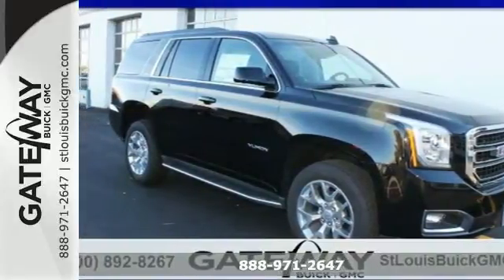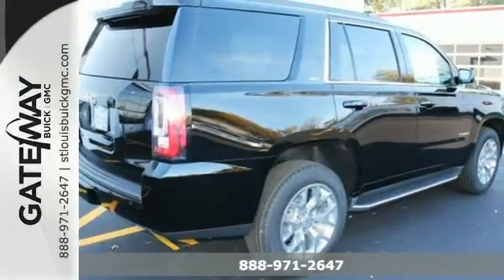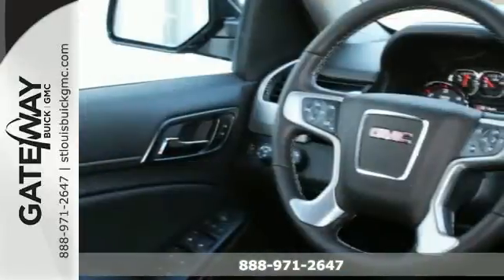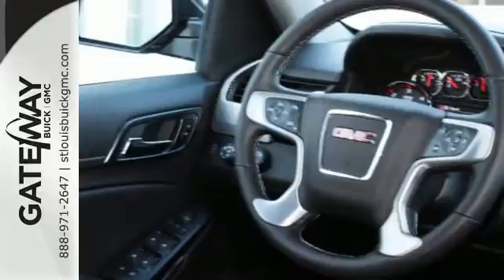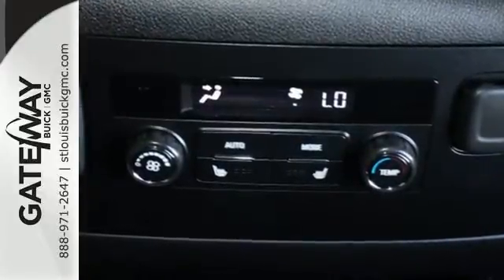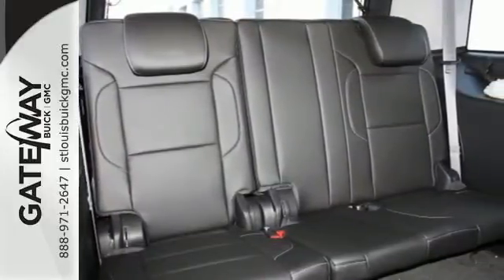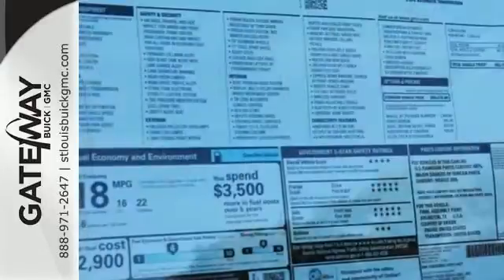Here's a 2015 GMC Yukon. Comfort. Convenience. Power. Those are the words that will spring to mind when you sit behind the wheel of this hardy SUV. The potent and efficient Ecotec 3 V8 engine and trailer hitch receiver will provide towing capability that you didn't know you could get in a family SUV.